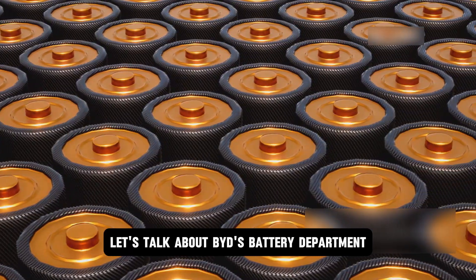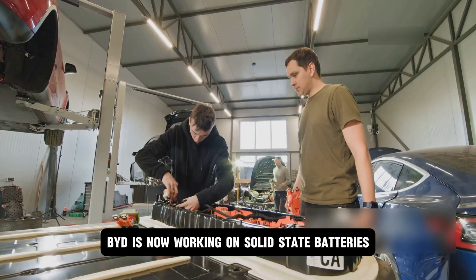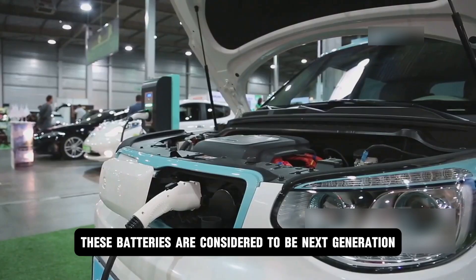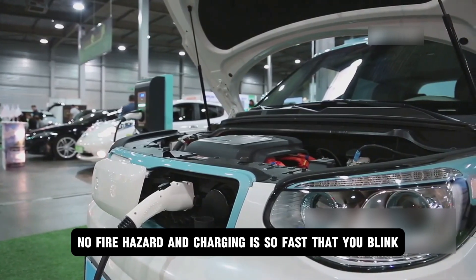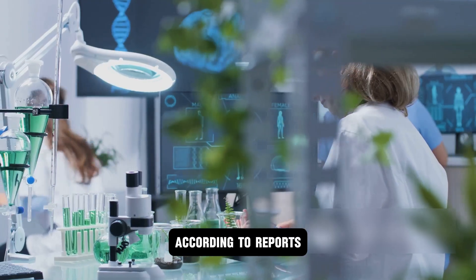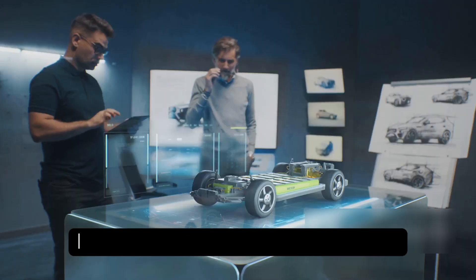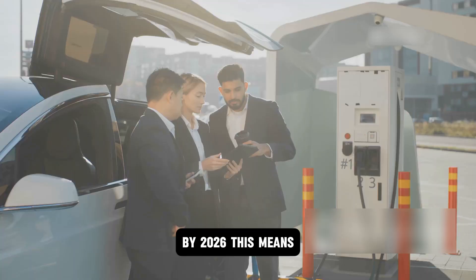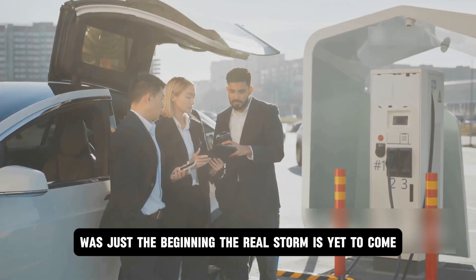BYD's next moves are bold. After shaking the world with the blade battery, BYD is now working on solid-state batteries — considered next-generation technology with no liquid, no fire hazard, and ultra-fast charging. According to reports, BYD has already started work on solid-state batteries in several research labs and plans to launch models featuring this technology by 2026. The storm the blade battery caused in the market was just the beginning — the real storm is yet to come.